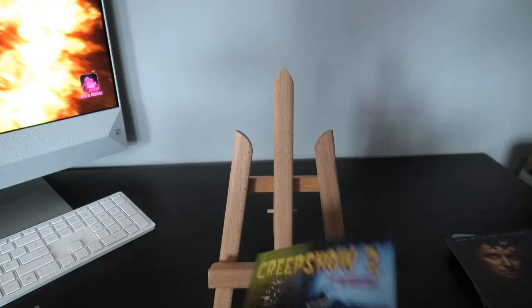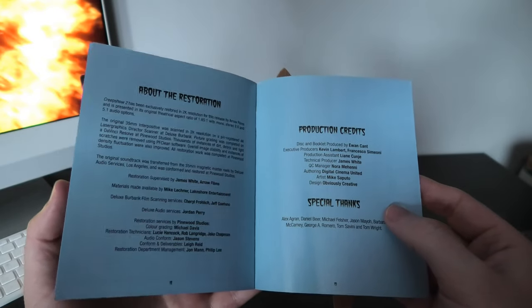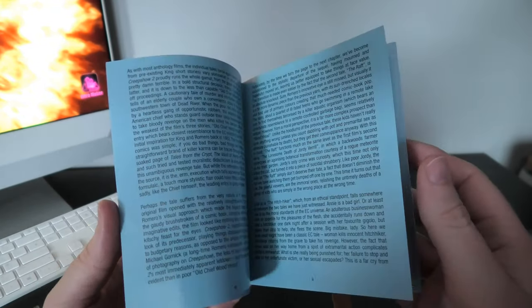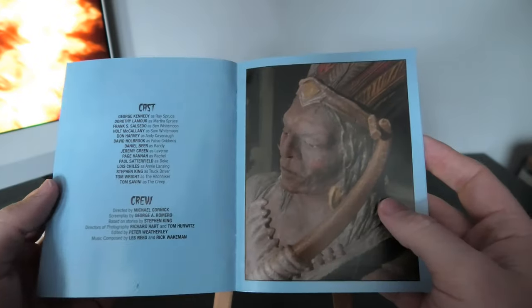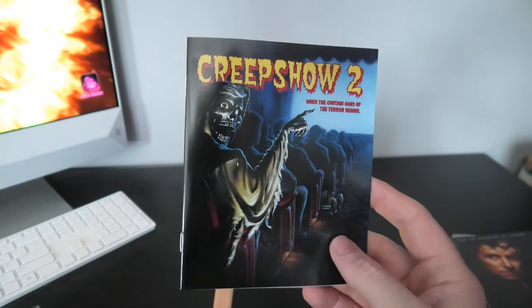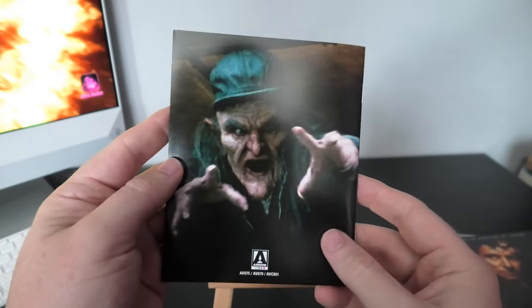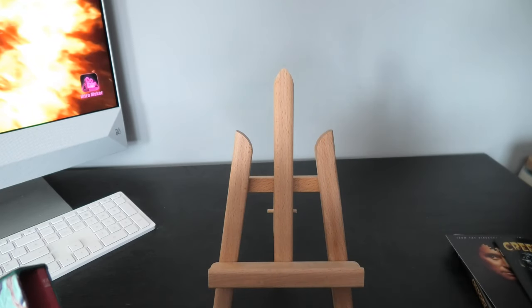Then we have the booklet, and as usual there's a little write-up about the restoration and the movie. I actually do love this part. The Hitchhiker is definitely my best story out of it, but it's a great movie — I've enjoyed all the stories in it, but the Hitchhiker one really took me.